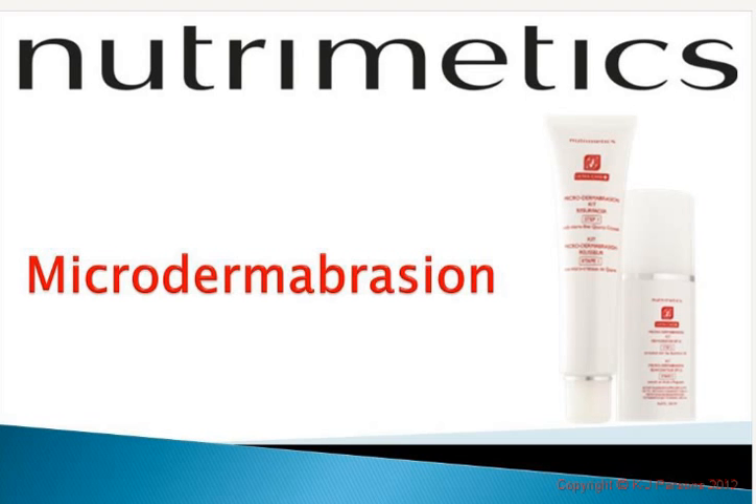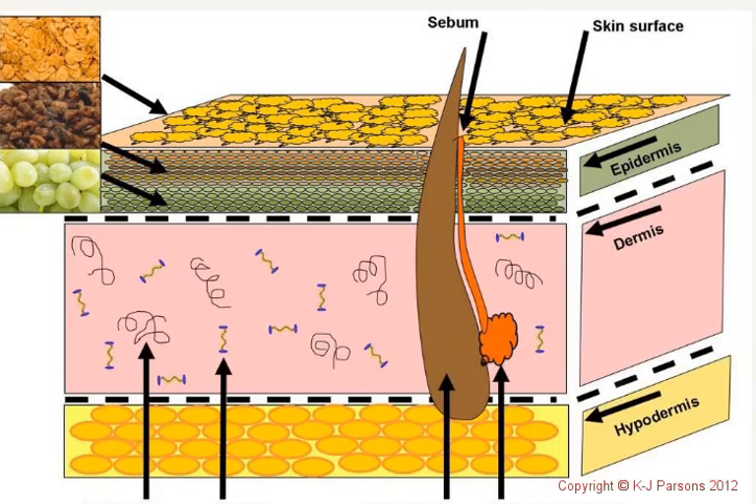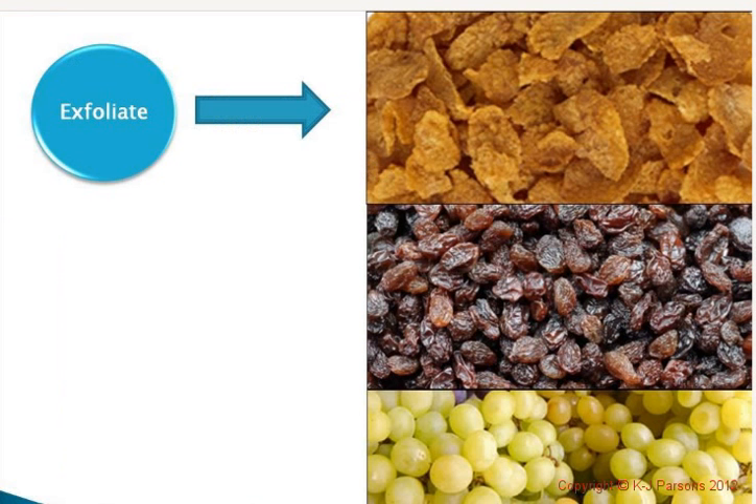It's time to talk about microdermabrasion, and I've been so looking forward to chatting to you about this one because it is truly one of the most amazing products we have. Let's revisit the skin. We have our three layers and today we're focusing on the top layer, which is the epidermis.